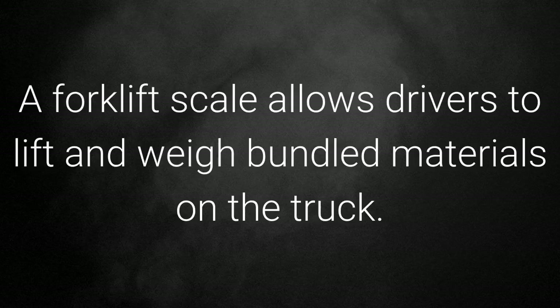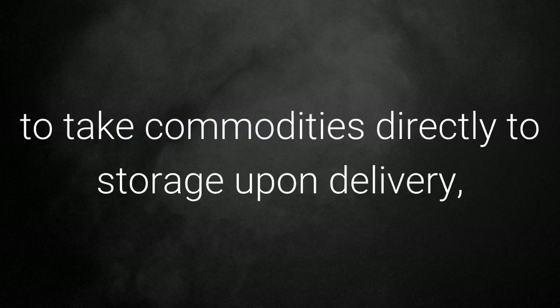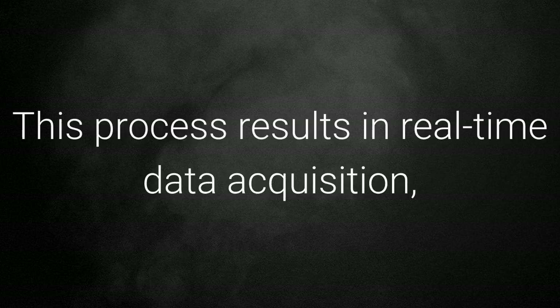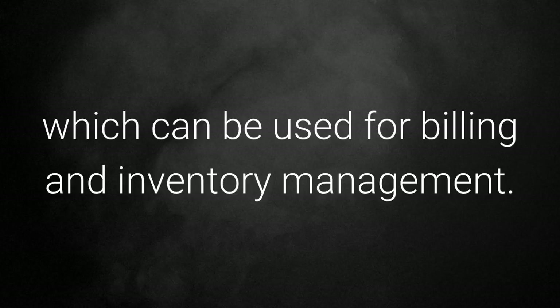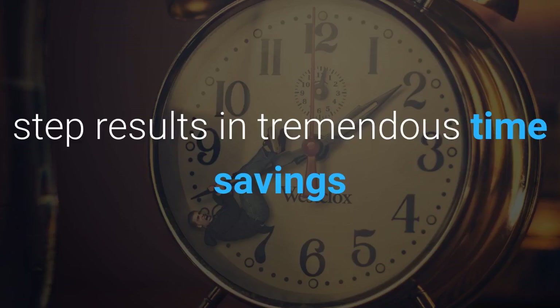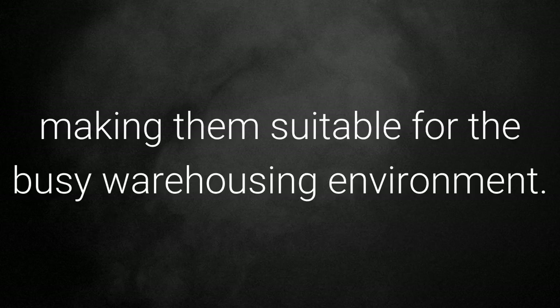Forklift scales: a forklift scale allows drivers to lift and weigh bundled materials on the truck. This expedites operations by enabling forklift drivers to take commodities directly to storage upon delivery while tracking the weight, origin, and storage location during transport. This process results in real-time data acquisition which can be used for billing and inventory management. The ability to transport and weigh materials in one simple step results in tremendous time savings and a speedy return on investment.